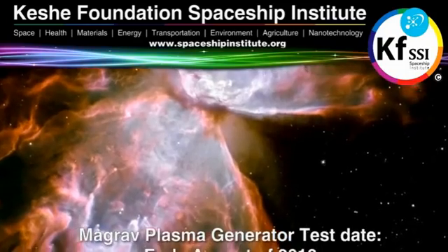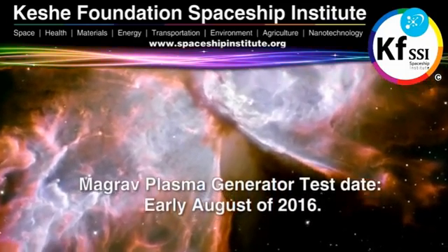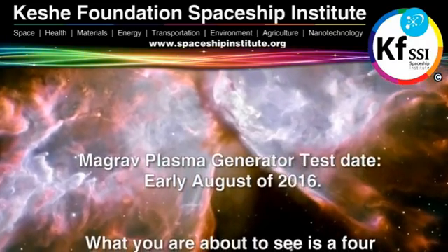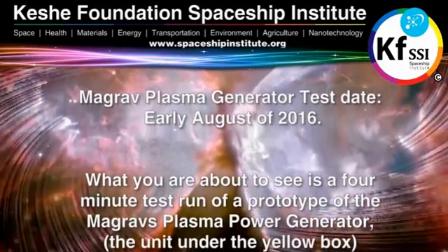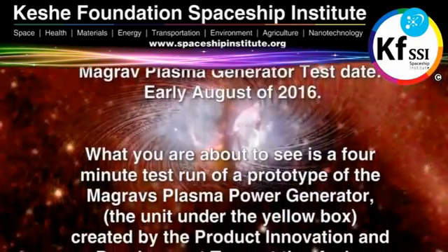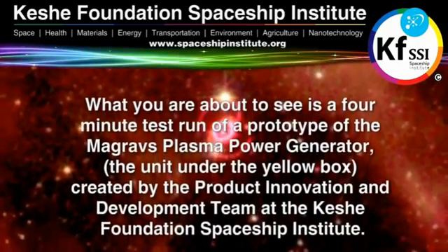This technology, which you see in the background, it speaks for itself. We have managed to tap into the universe of energy. You're about to see four minutes of a test run prototype of a background plasma generator.